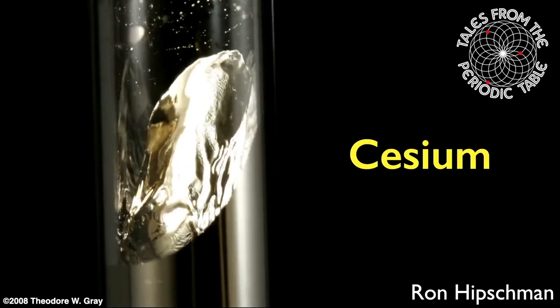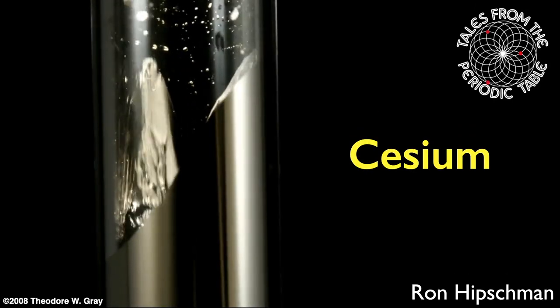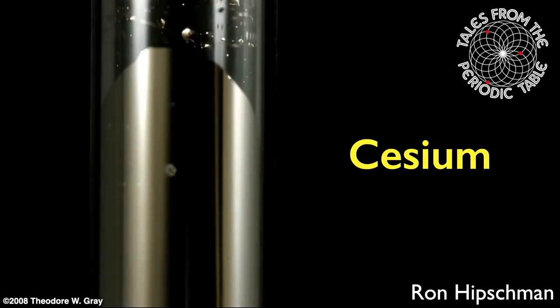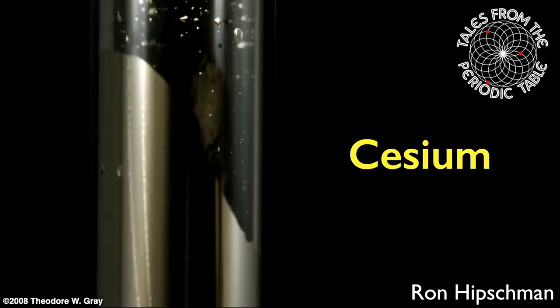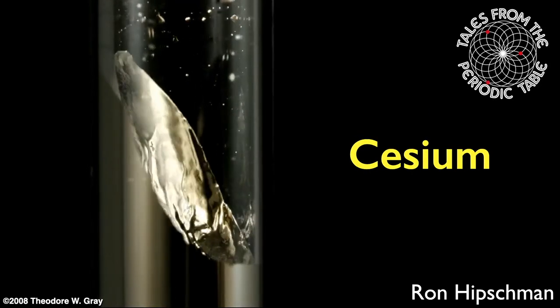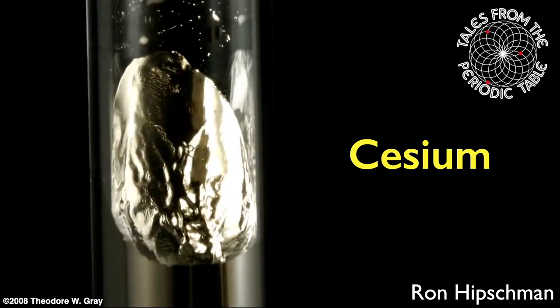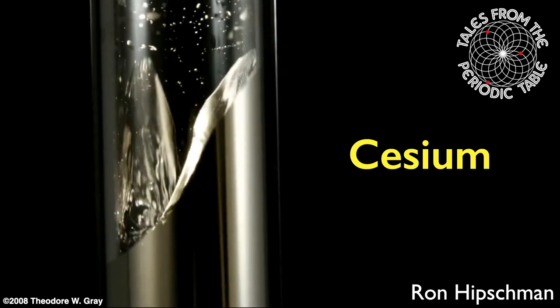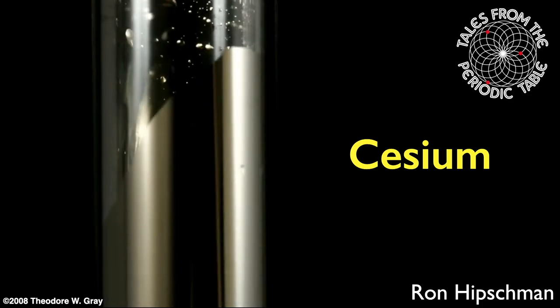Welcome to Tales from the Periodic Table. I'm your host, Ron Hipschman, and today we're going to talk about the element cesium. Unfortunately, because of its dangerous nature, I don't have an actual sample of cesium to show you, so we'll just have to be happy with pictures in this episode.